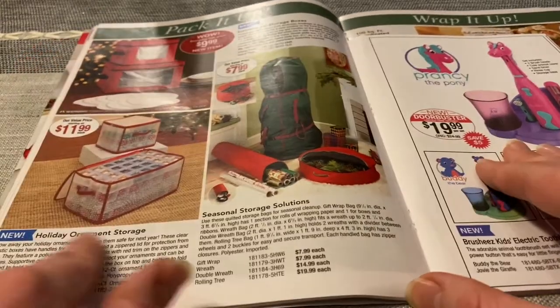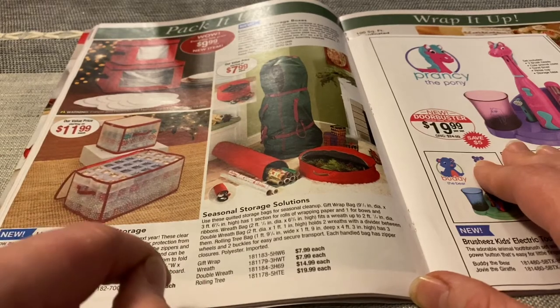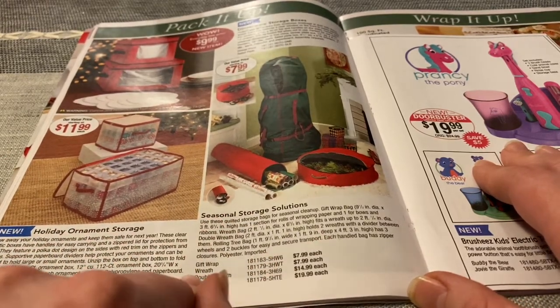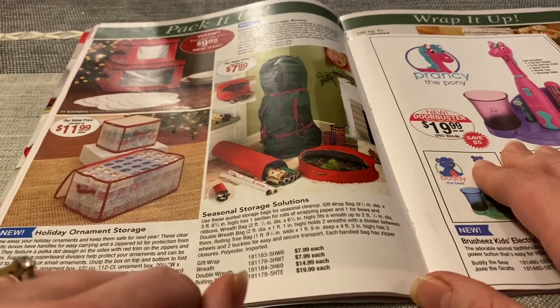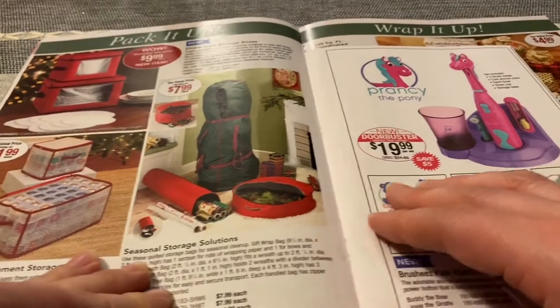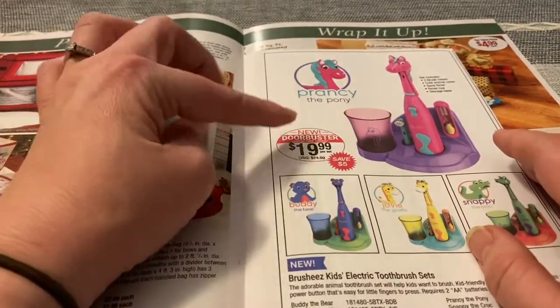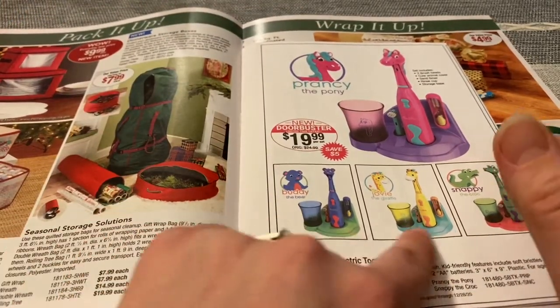Holiday ornament storage — that might be nice for $11.99, that's not bad. Seasonal storage solutions for gift wrap, wreaths, double wreath, and a rolling tree. Prancy the Pony, $19.99 — it's a toothbrush set. We have these other characters.